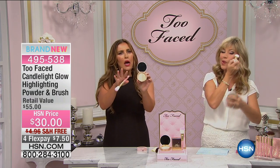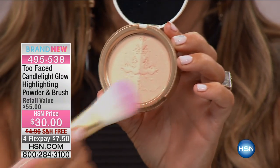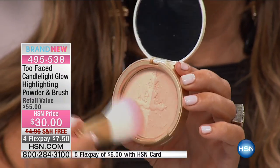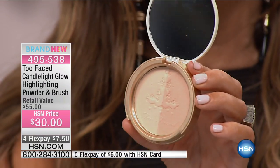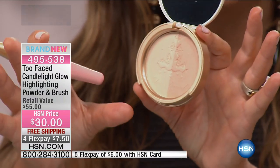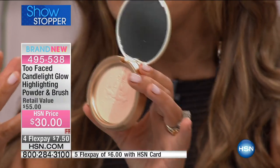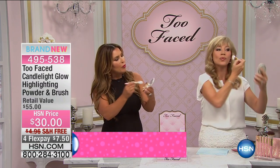Candlelight Glow in Warm — if you see it up close it's a nice champagne and a very pale, almost salmon-y color. You just put your brush in, swirl it all the way around, and apply it all over your face. Imagine sitting across from someone at a candlelit dinner — you look warm, glowy, and pretty, but you don't look greasy or sparkly. You just look radiant.